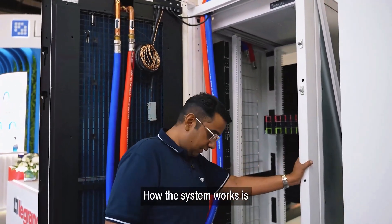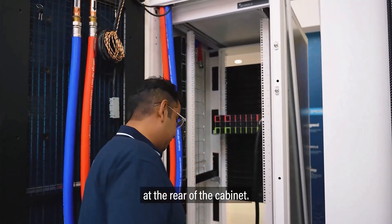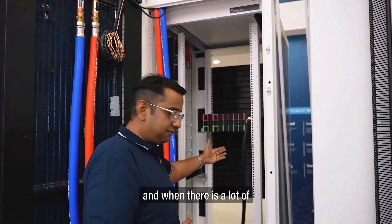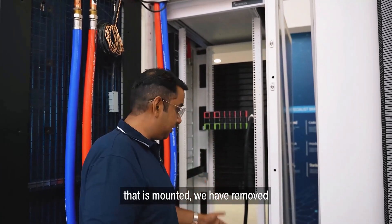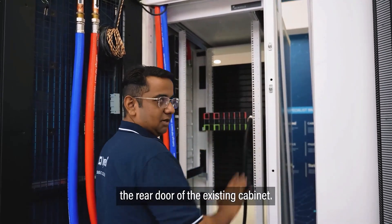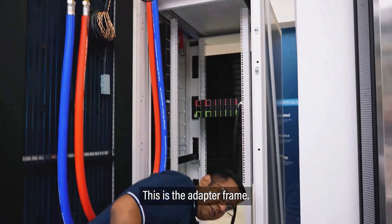How the system works is: when you have equipment mounted, you're looking at the rear of the cabinet. What we've done here is, when there is a lot of heat coming off from the back end of the equipment that is mounted, we have removed the rear door of the existing cabinet and put in an adapter frame. This is the adapter frame.